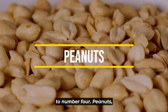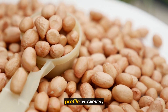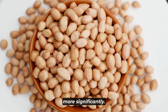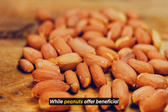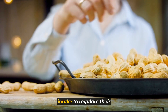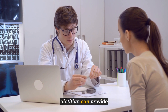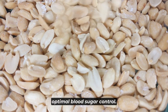Bringing us to number 4: peanuts. Despite being categorized as legumes, peanuts are commonly considered nuts due to their similar nutritional profile. However, compared to various tree nuts, peanuts possess a higher carbohydrate content, which might impact blood sugar levels more significantly. Moderation is key when incorporating peanuts or peanut products into a diabetic diet. While peanuts offer beneficial nutrients like protein and healthy fats, individuals managing diabetes should be mindful of their intake. Consulting with a healthcare professional or registered dietitian can provide personalized guidance on incorporating peanuts while maintaining optimal blood sugar control.